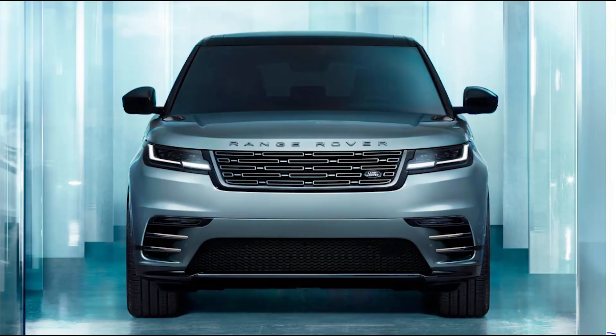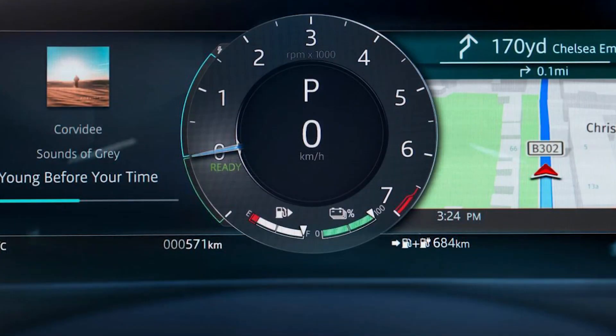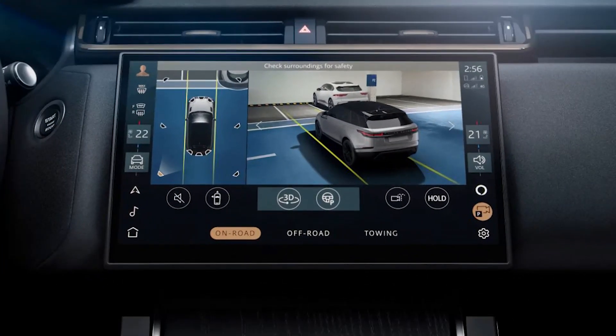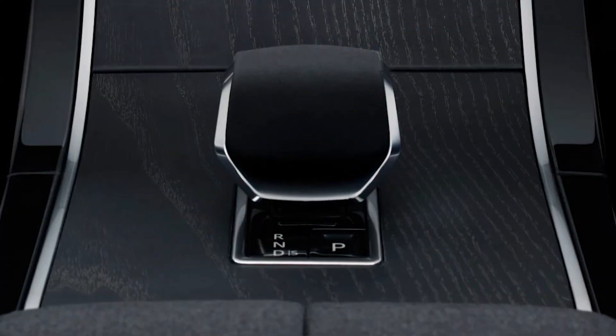Pivi Pro has wireless Apple CarPlay and Android Auto as standard, plus smartphone wireless charging can be found in the centre console. Over-the-air updates for 80% of the Velar's digital features will be possible with the latest infotainment system. Range Rover says the Velar is the quietest in its class, thanks to noise cancellation technology.